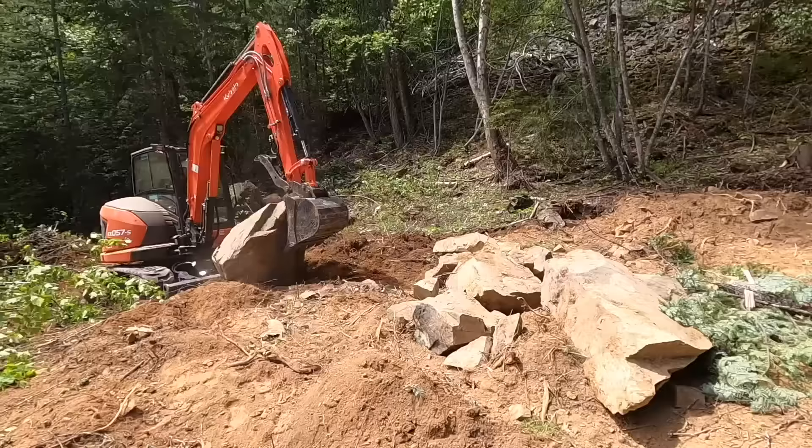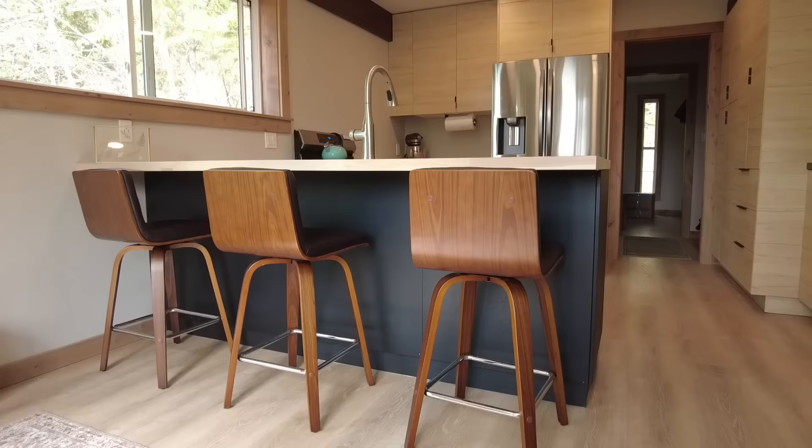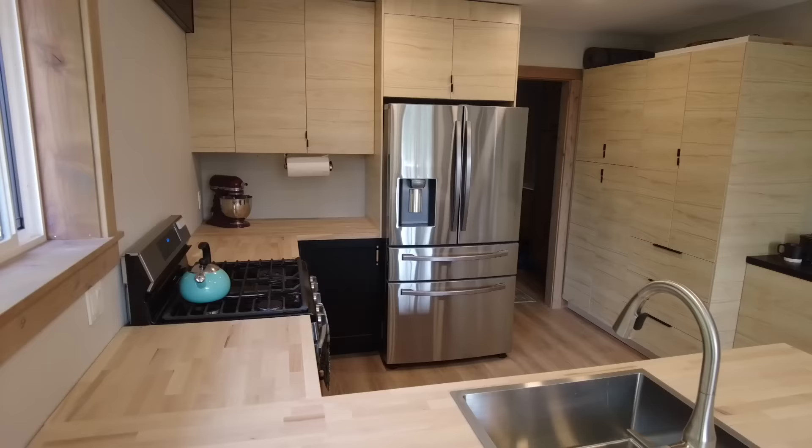Hey guys, welcome back to the channel. I'm Courtney and my husband Riley and I are building our dream off-grid property in north Idaho. We started almost exactly a year ago with 20 acres of raw land, and we're finally at this point where we've got our 30 by 40 barndominium with our upstairs apartment. We've had so much fun bringing you guys along on this project.